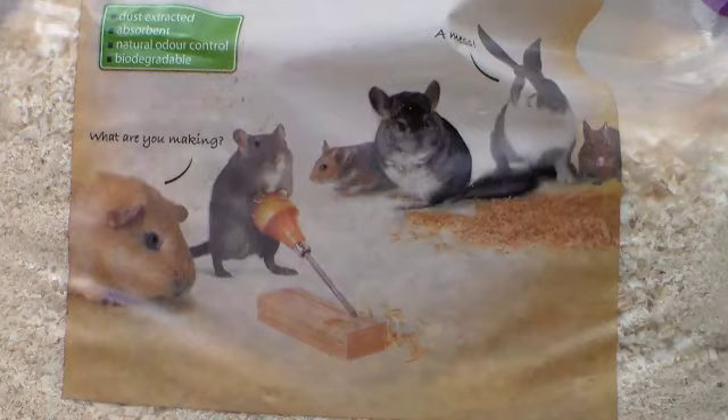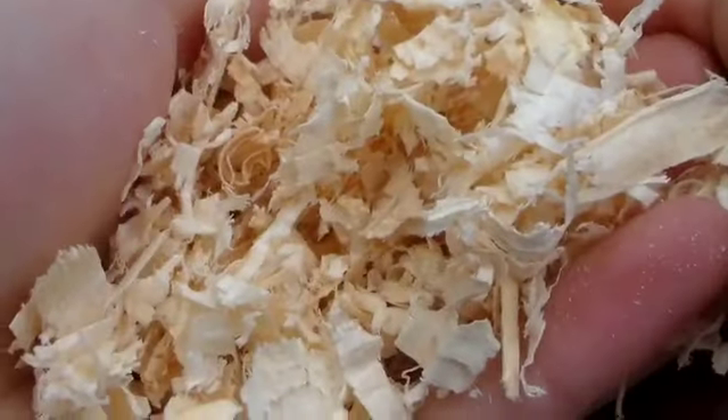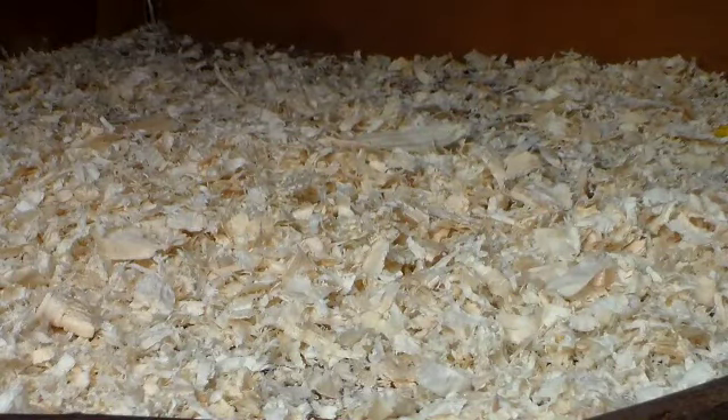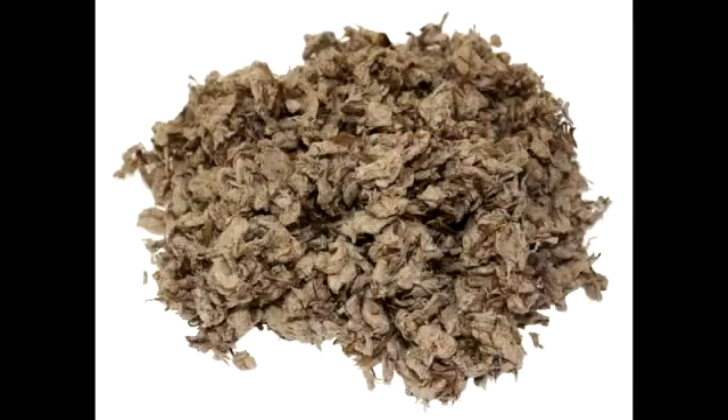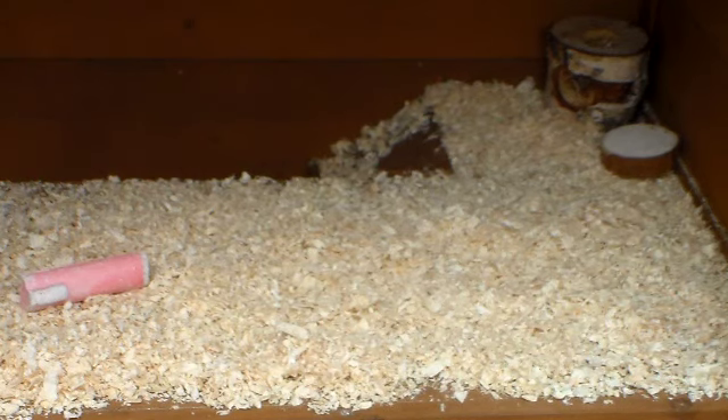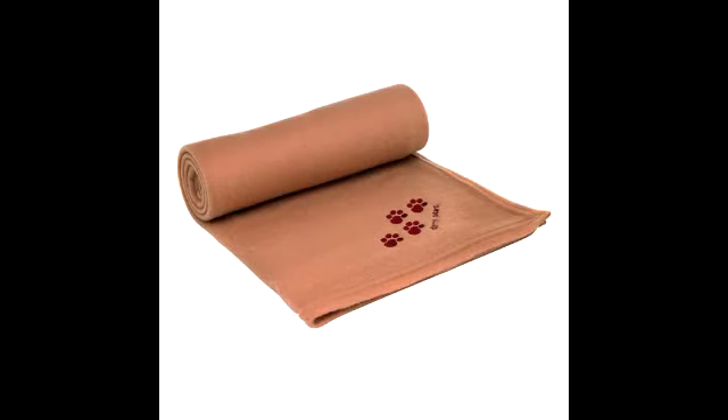Next is good quality and dust-extracted bedding. The best bedding to provide for rabbits is straw or safe wood shavings. If you are getting straw or wood shavings, read the label and make sure that they are dust-extracted. Other types of bedding you can buy are CareFresh, Back to Nature bedding, Snowflake shavings, and even scented shavings, however these types tend to be more expensive.